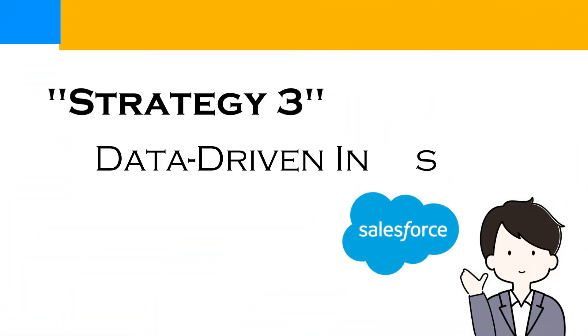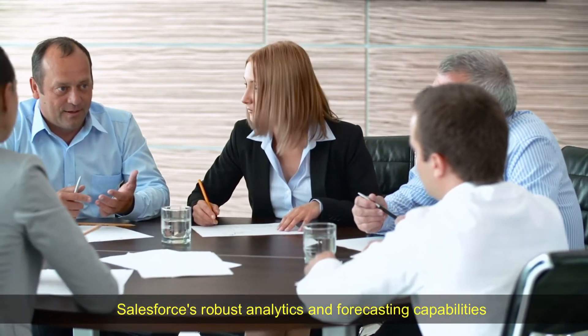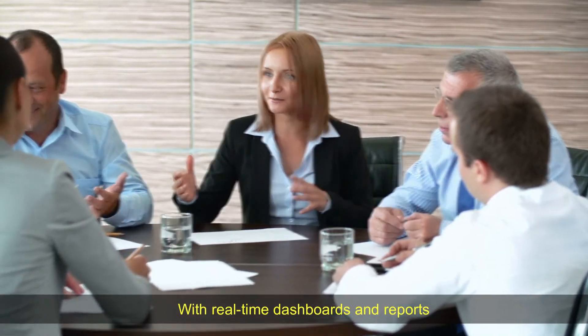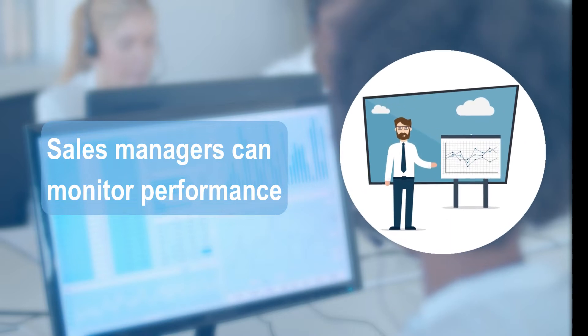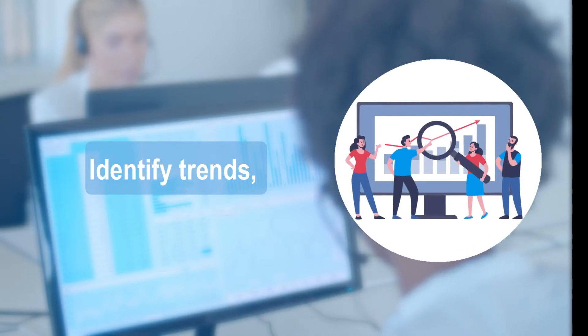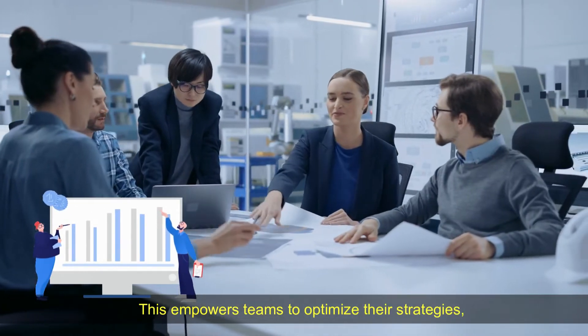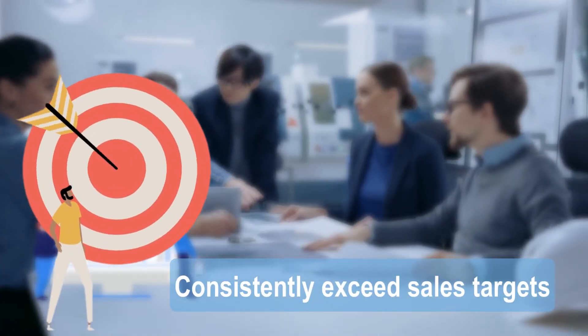Strategy 3 – Data-Driven Insights. Salesforce's robust analytics and forecasting capabilities provide valuable insights to sales teams. With real-time dashboards and reports, sales managers can monitor performance, identify trends, and make data-driven decisions. This empowers teams to optimize their strategies, adapt to market changes, and consistently exceed sales targets.